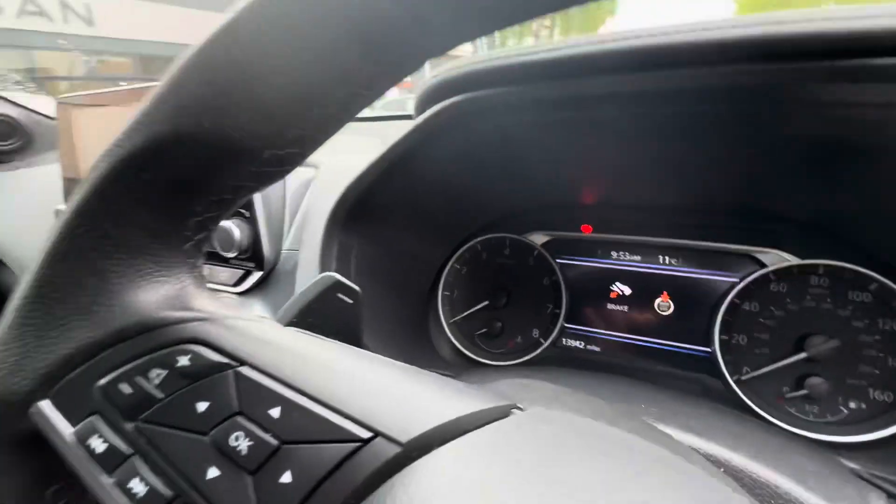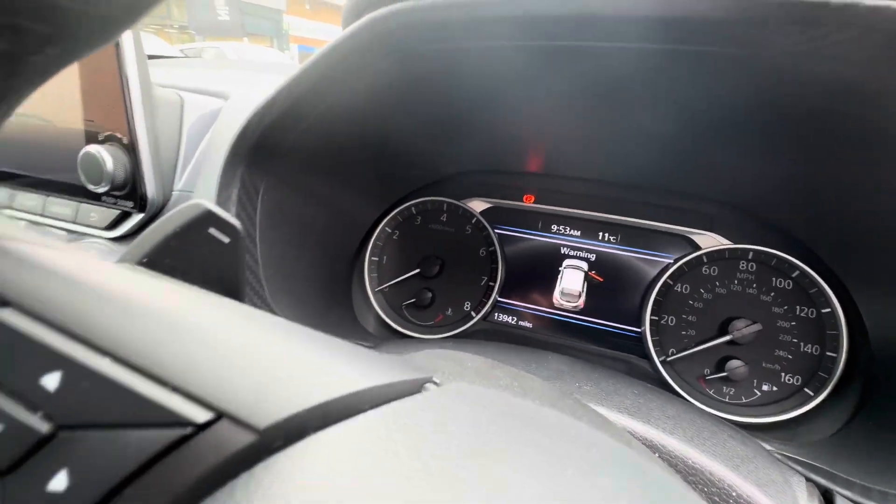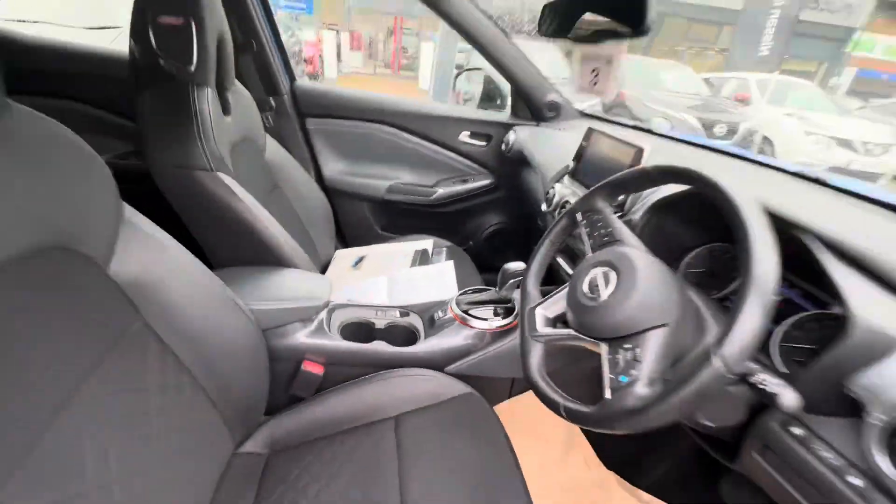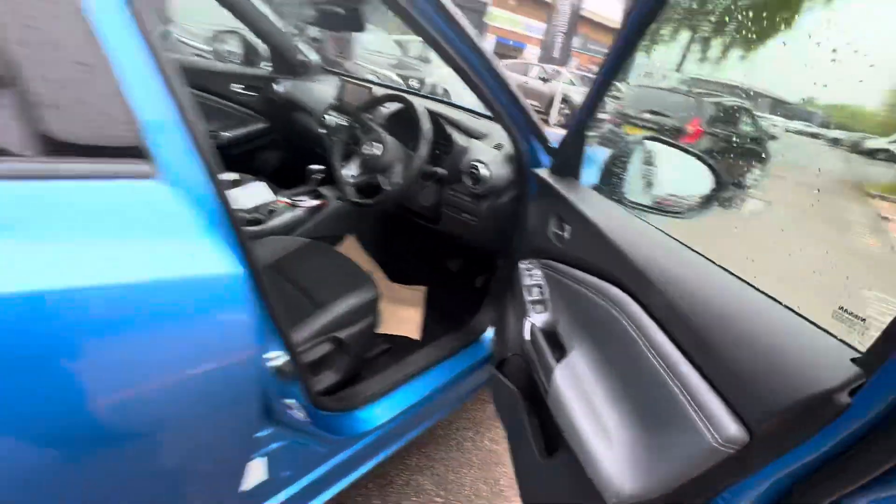If you like your music like me, they do make a difference. The vehicle itself has only done 13,942 miles and has been serviced every year since new, with the last service done in March. All the windows are electric, front and rear.